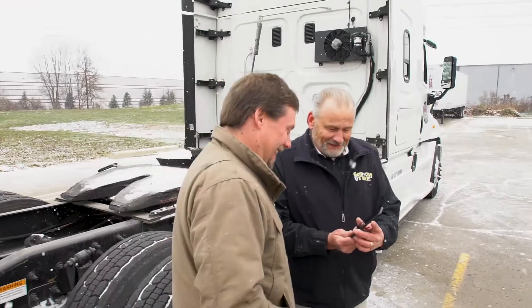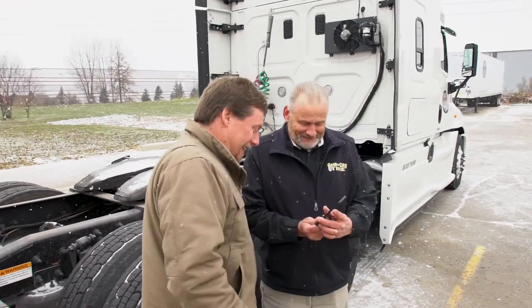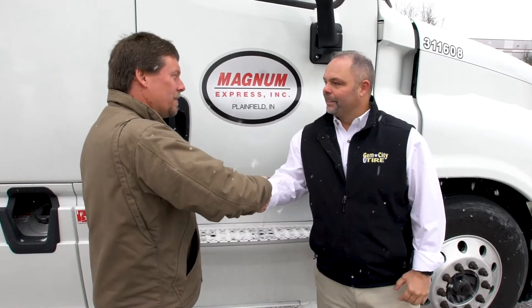It makes us partners for the long term because of what they're going to be able to do for me. We view Tire Optics as more than just a scanning tool — at Gem City Tire we view Goodyear's Tire Optics as a total tire management tool.